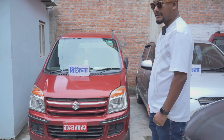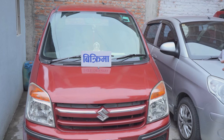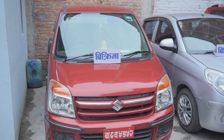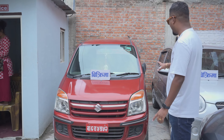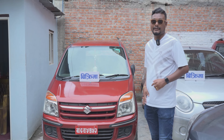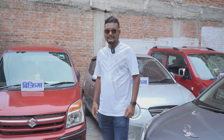This Maruti Suzuki WagonR LXI — these are 9th model. The price is 8,500,000. The options are power steering, AC, and power window. The power window can be used as well. Customers can also exchange the brand — the car can be exchanged.